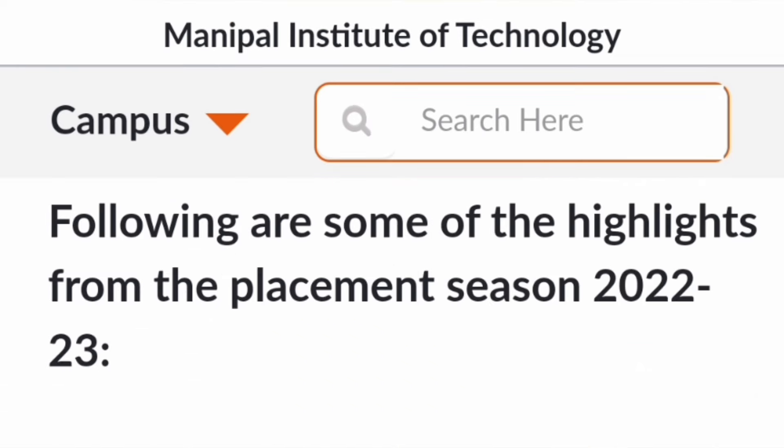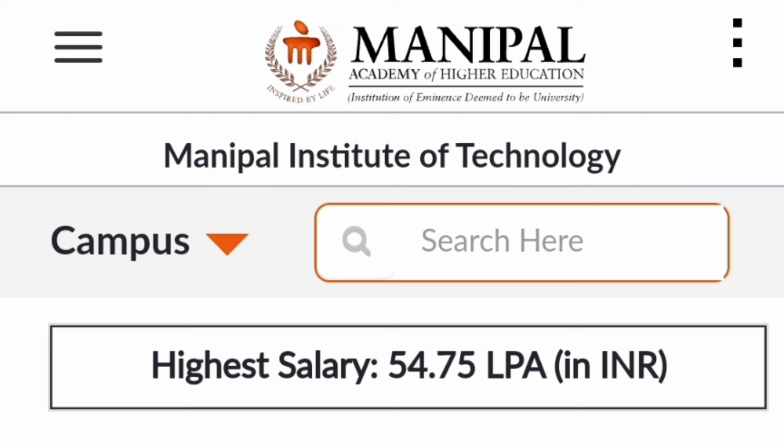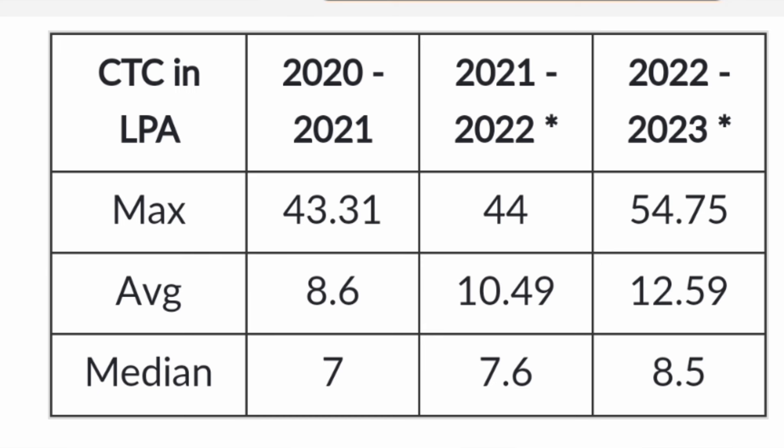Moving to placements, first covering the 2022-23 batch data as provided by the college. Many good companies visit here. The highest salary for the 2023 batch was 54.75 lakhs. Comparing the last three years — 2021, 2022, and 2023 passing batches — maximum salaries ranged from 43 to 44 lakhs, rising to 54.75 lakhs last year. Average salaries increased from 8.6 lakhs in the 2021 batch to 10.49 lakhs in 2022 and to 12.59 lakhs in 2023.